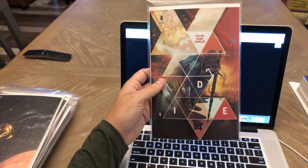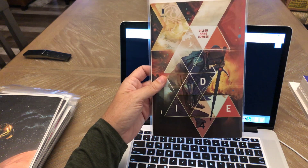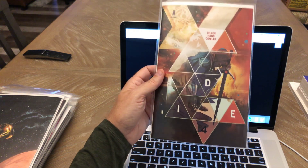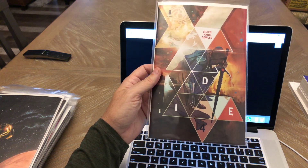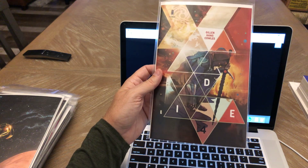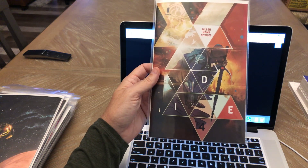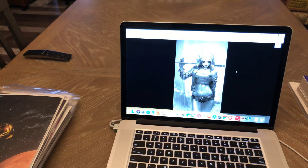I got Die number four, first print. I'm sure this will go to a second printing — every single issue of Die has been going to second and third printings, and I think number one is now at a fourth printing. It's crazy. It's a good series and I'm glad I picked up the copies that I did. It's been a good read and the artwork in it is amazing. Can't get much better than Stephanie Hans.